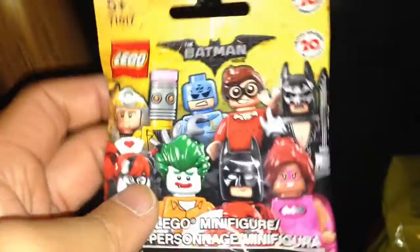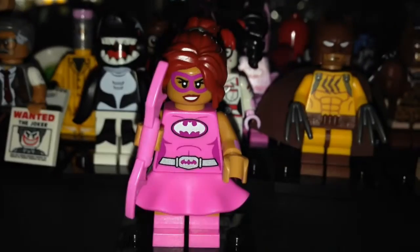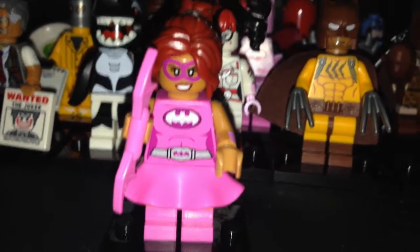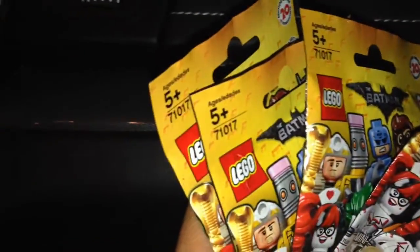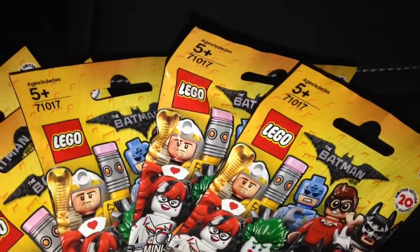I thought this one was the Joker — I felt handcuffs and hair — but it was actually Batgirl. I knew I had Batgirl but thought I'd mistaken her for someone else. What I felt for Batgirl was the Batarang and the skirt. I have five more bags I haven't opened yet — I know there are two lobsters, an Orca, and a Fairy Batman in there.